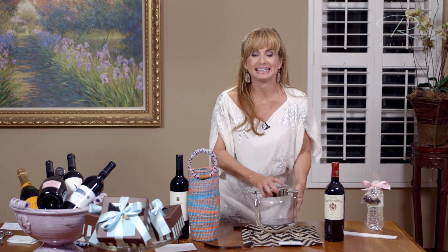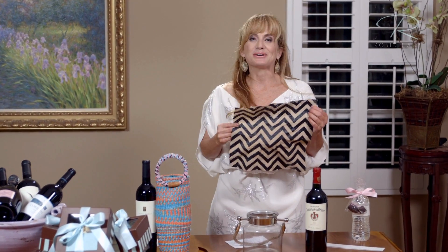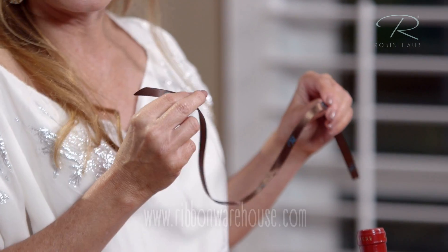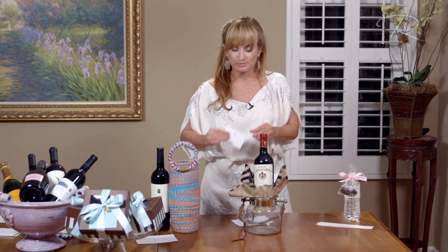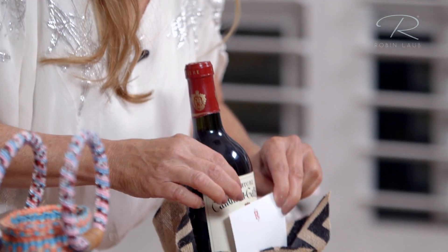I was at Pottery Barn one day and I saw this candle holder and I thought maybe I can put a bottle of wine in it. So I came up with a great idea to wrap the bottle of wine. I went to the fabric store and bought some funky fabric, pushed it into the candle holder, got a bottle of wine, placed it in, and got some nice ribbon. I have personalized ribbon — I got this online at a company called Ribbon Warehouse. Just tie it around the side for a little bit of pizazz, and always remember to put in a gift card saying thank you and who the gift is from.